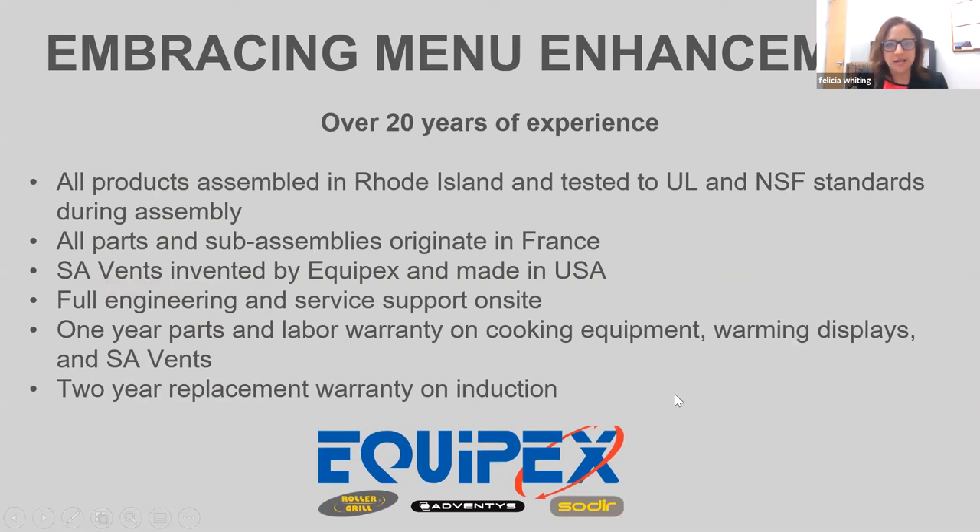To wrap things up: everything is assembled in Providence, Rhode Island. We have a one-year warranty on our Rollergrill countertop equipment, a two-year replacement warranty on our Adventis induction line — we'll take it back and replace it with a brand new or refurbished piece. Our vents have a one-year warranty and are made right here in the United States. All engineering and customer service support is on location. When you call, you get an actual human being, and if you get voicemail, we will call you back.